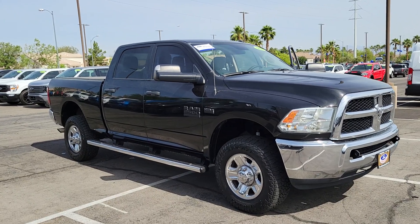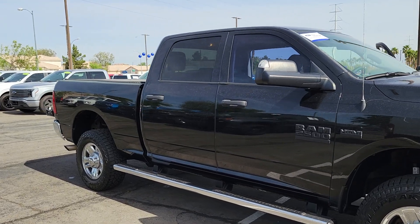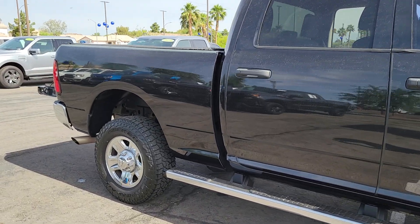Here is a wonderful 2017 Ram 2500. With less than 70,000 miles on the odometer, this vehicle provides excellent value.